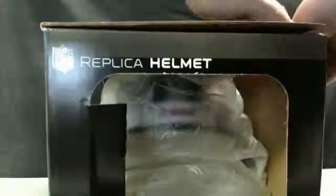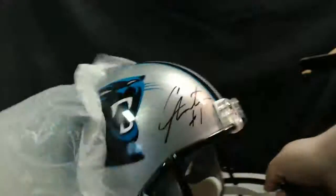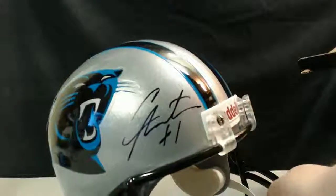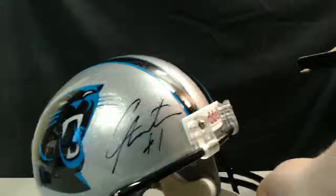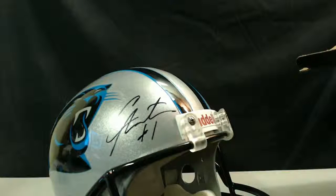We got a Panthers helmet! Panthers. Boom — Cam Newton! Cam Newton!